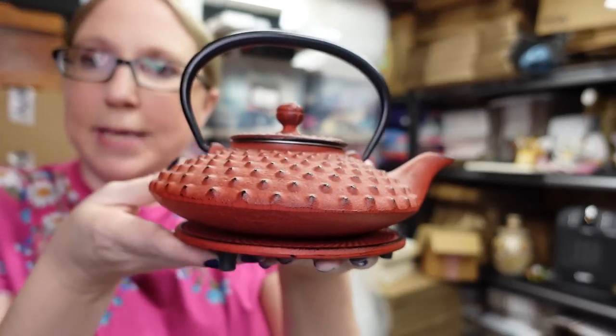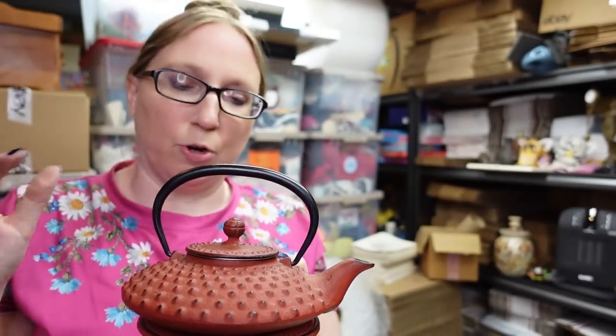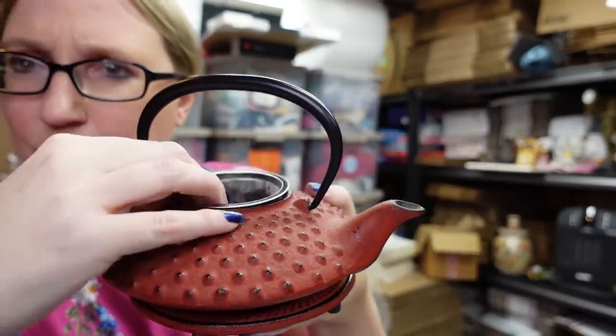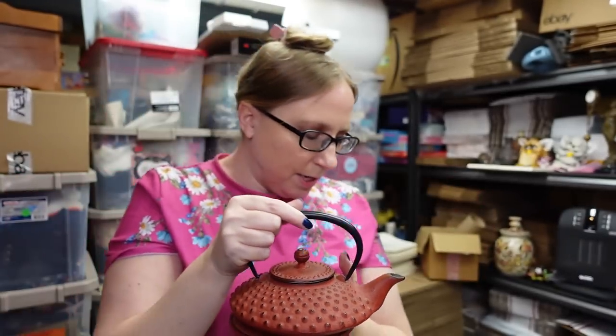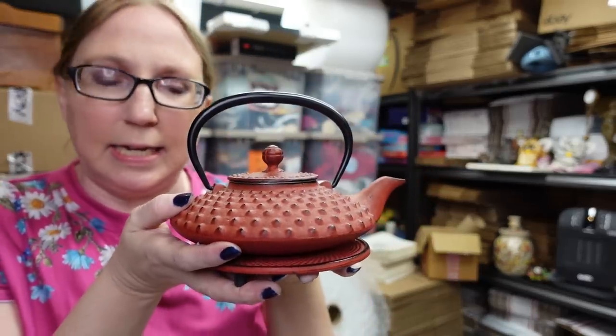He also found this one, which is also a Tivana — again, it's cast iron. This one's like a reddish, burnt reddish color with like a little hobnail texture. Again, it has all of its components, its diffuser and bottom plate. This one I also listed as a buy it now for $49.99.